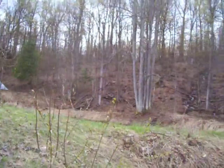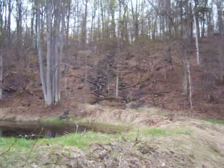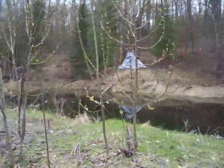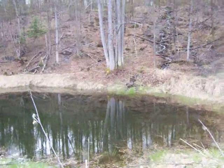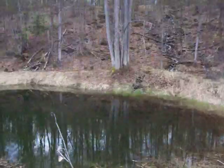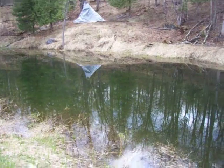This is the upper pond. Isn't it pretty? It's very clear. Let's go.